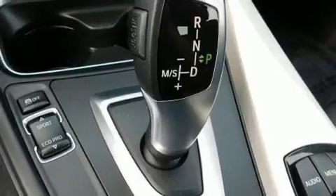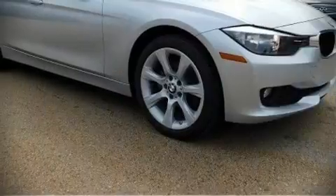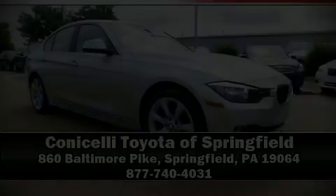It also arrives with a Carfax history report, providing you peace of mind with detailed information. Please don't hesitate to give us a call. Allison Shortman.